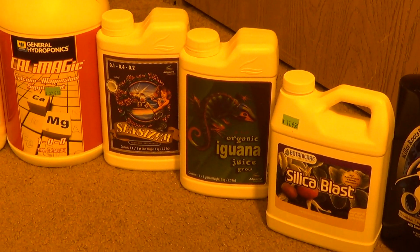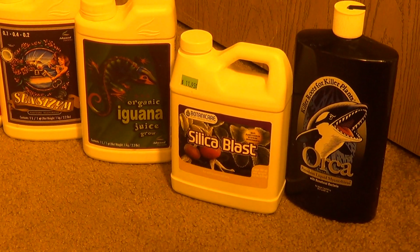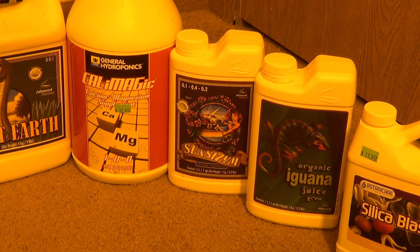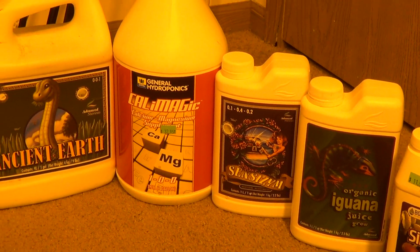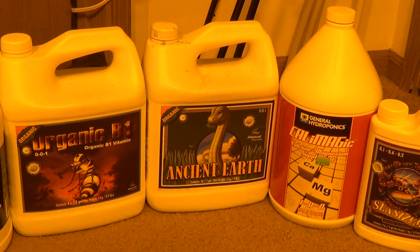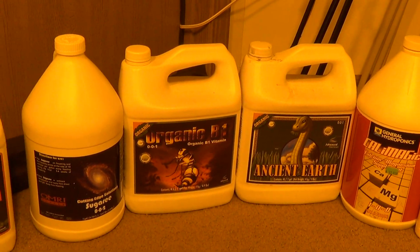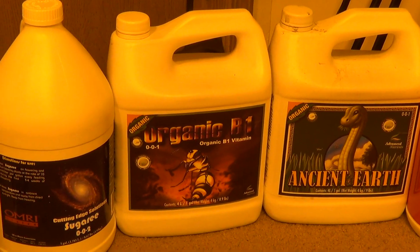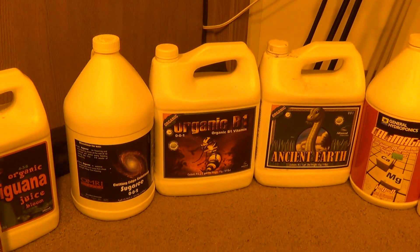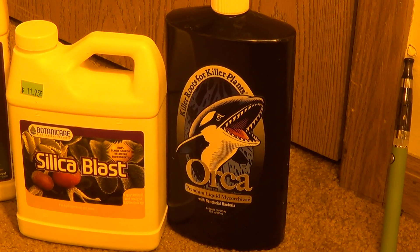We go 16 mils per gallon on the Iguana Juice Grow, 5 mils per gallon on Silica Blast in veg, Senseizyme at 6 mils per gallon, Cal-Mag at 5, Ancient Earth at 8 mils per gallon, B1 at 8 mils per gallon, and like I said, Sugary at 5 mils per gallon in veg.